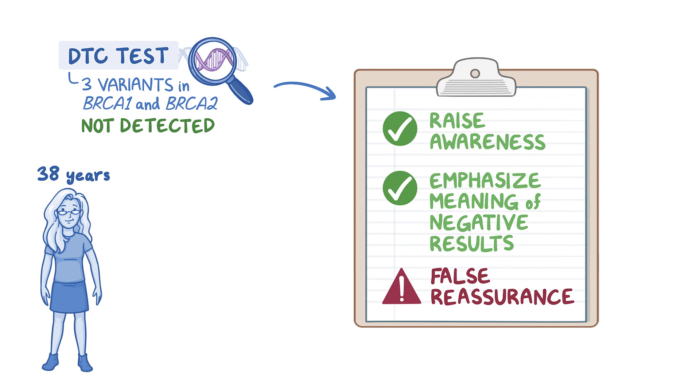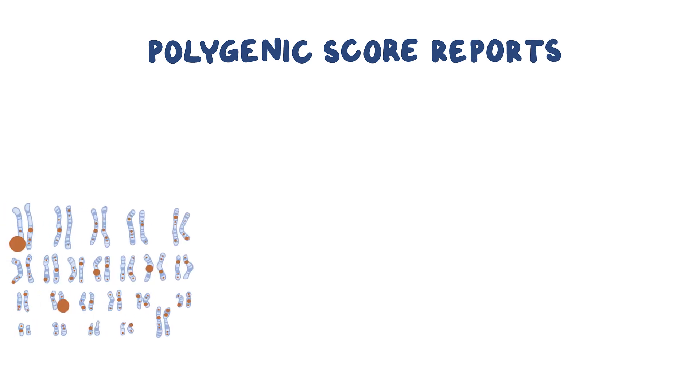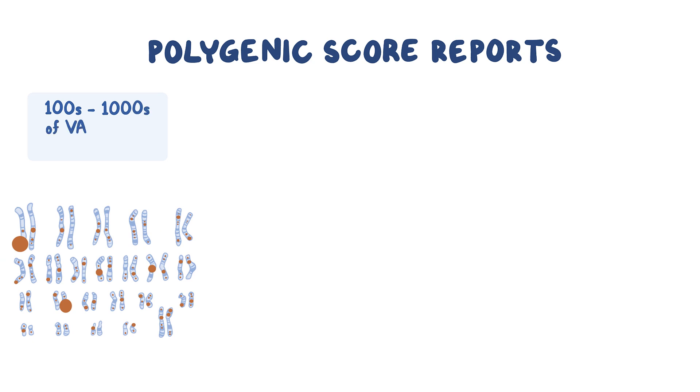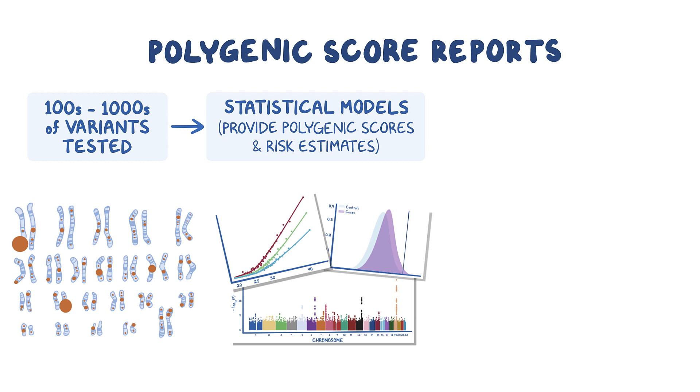In addition to identifying or not identifying specific genetic variants associated with genetic health risks, as shown in these four examples, DTC tests can also include polygenic score reports and pharmacogenetics information. Some DTC tests analyze hundreds to thousands of variants using statistical models that provide polygenic scores and risk estimates for complex diseases such as type 2 diabetes and coronary artery disease. Results can be presented in different ways, such as relative risk, lifetime risk, percentile rank, or a combination of these.